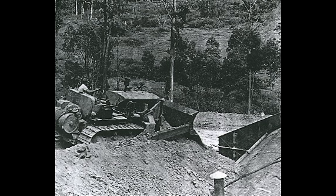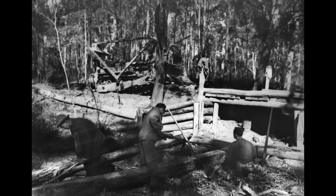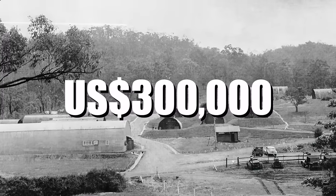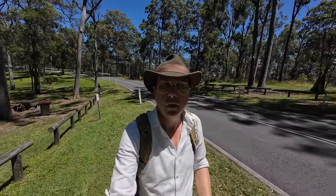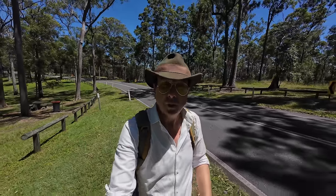The Americans left the site with an established road network, a drainage system, concrete culverts and foot bridges around the Mount Coot-tha Forest Park — investing more than US $300,000 for the whole operation while at Camp Coot-tha. And then of course, after the war, the entire area had to be combed for explosives before it could be made safe for public use again.